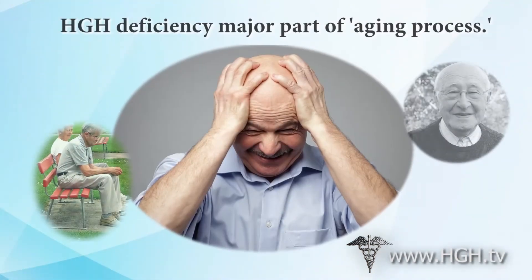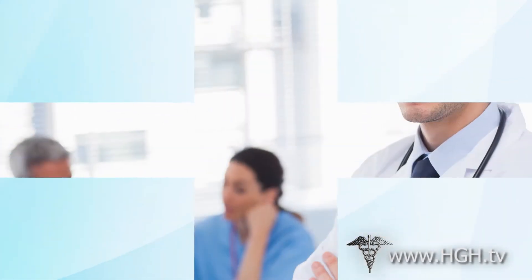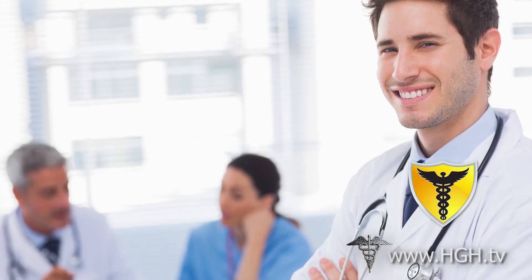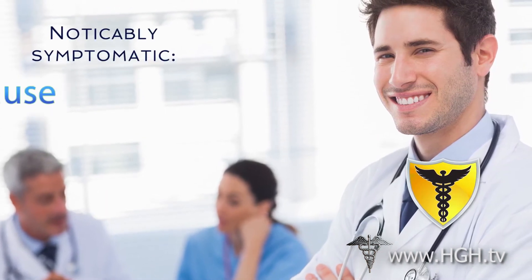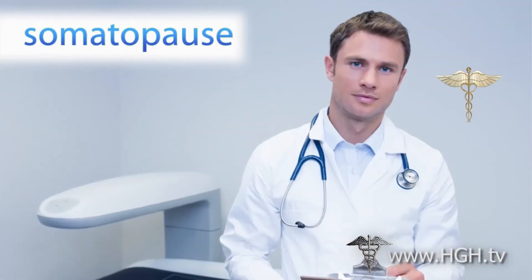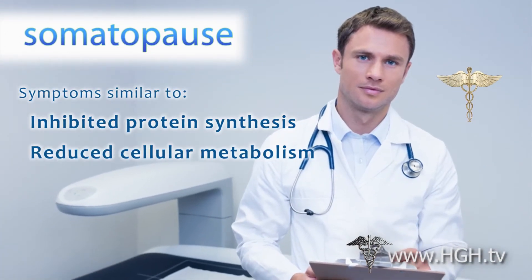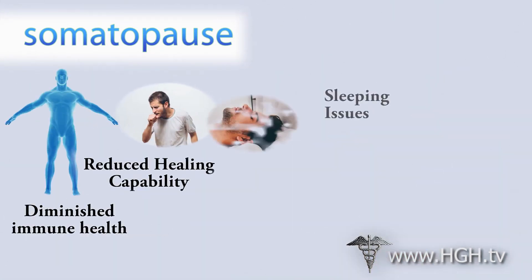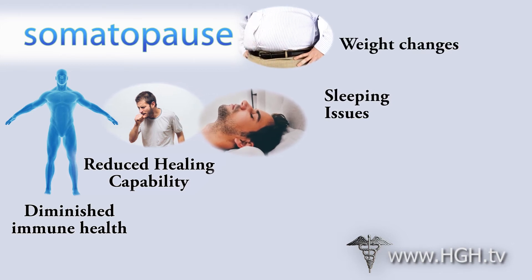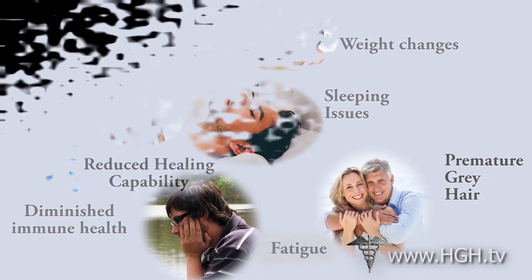HGH deficiency is a major component of what we've long thought of as the aging process. When HGH decline reaches a point at which it is noticeably symptomatic, this condition is known as somatopause. Somatopause is characterized by a number of symptoms associated with inhibited protein synthesis and reduced cellular metabolism, including diminished immune health, reduced healing capability, sleeping issues, unhealthy changes in weight and muscle mass, fatigue, premature graying and thinning of hair, and more.